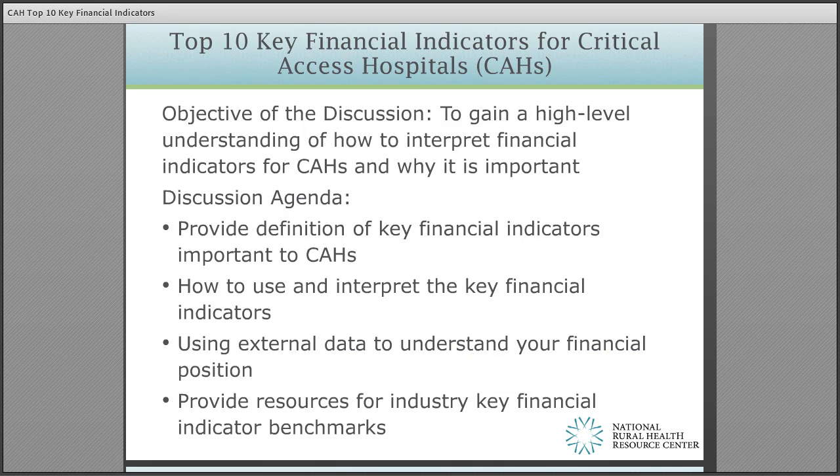We cannot begin to cover every aspect of the key financial ratios and what they mean, but we can at least provide a basis for you to begin to understand them and interpret their meaning. Our purpose for this session is to provide you with a consistent definition of important key financial ratios for critical access hospitals, understand how to interpret the ratios, what role using external benchmarks has in understanding your financial position, and to provide additional resources to benchmarks.